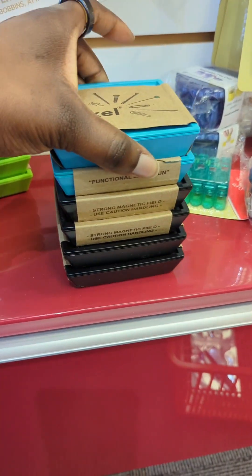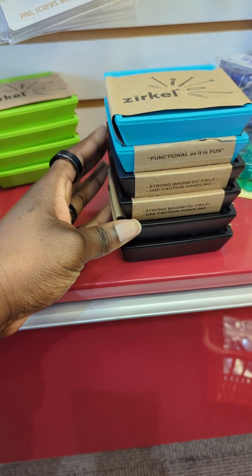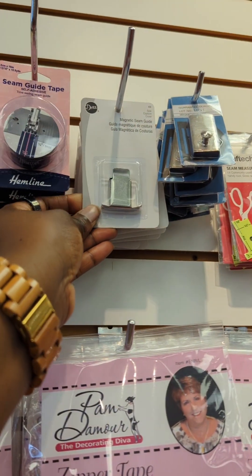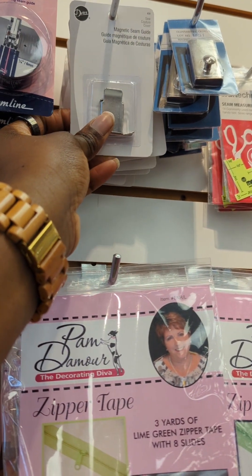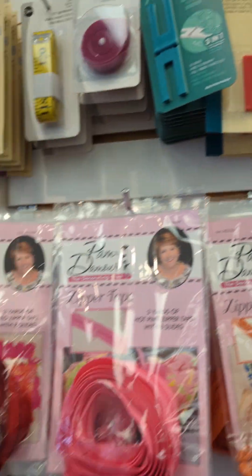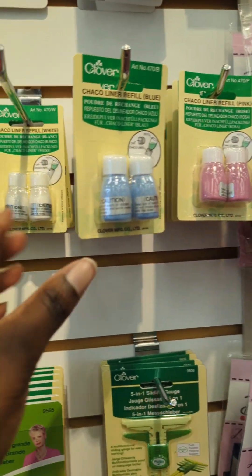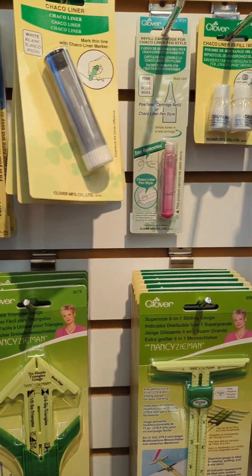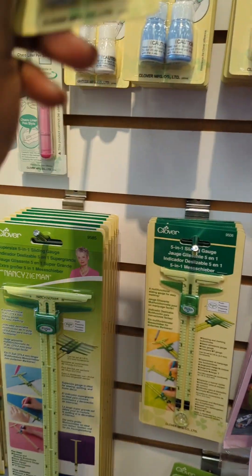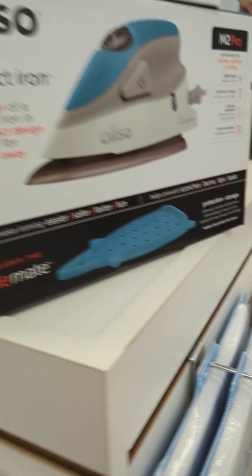I went back over to the notions. I was really liking this functional pin holder — I might get something like that for me. It was really strong. Also a magnetic seam gauge. I need one of those again for myself, but I'm trying to get something a little more general. There's a lot of stuff to look at on this wall, a lot of different things that would be really useful, but I'm not sure exactly what kind of sewing she does.